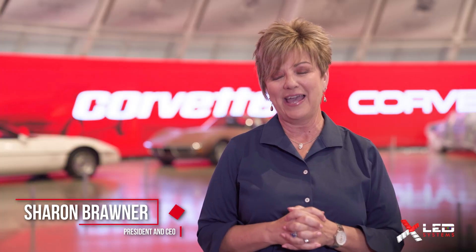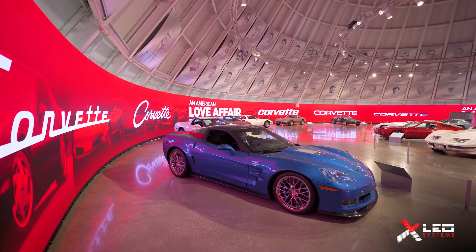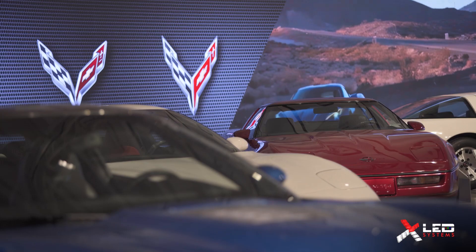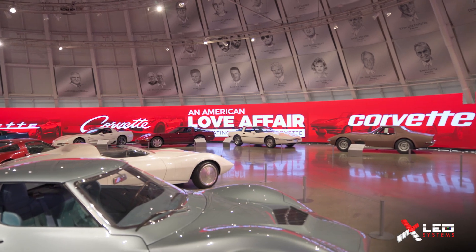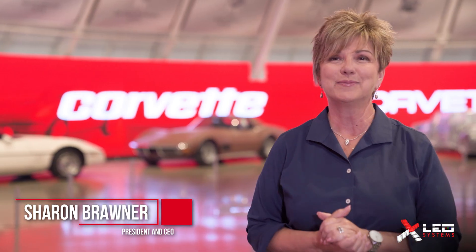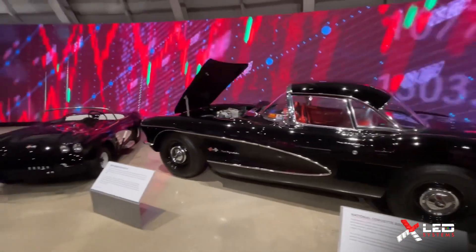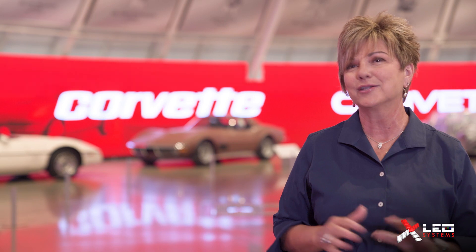We're here inside the Sky Dome at the National Corvette Museum. It's a 300-degree immersive experience, eight-and-a-half-foot wall LED technology, what we call sky wall. It is going to be a game-changer for this museum. I have no doubts about it. Add that with this amazing sound system and you've got a one-two punch that should give us a great knockout.